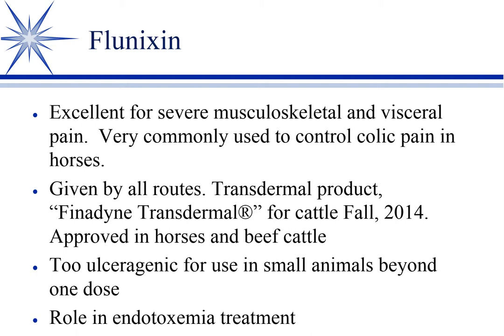That brings us to small animals, and the topic of endotoxemia treatment. Endotoxemia is not an uncommon occurrence, especially in colic horses. Flunixin seemed especially helpful at combating the signs of endotoxemia, so it was and still is relatively common to use Flunixin in an endotoxic horse. It's not magical — it doesn't bind and obliterate the endotoxin; it just blocks the effects of the endotoxin. And there were multiple studies showing a benefit.